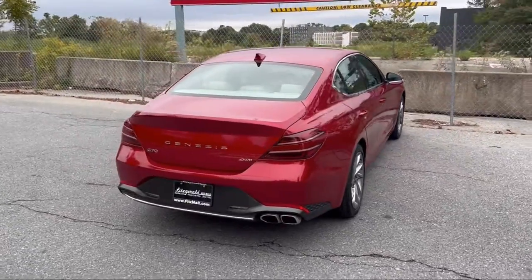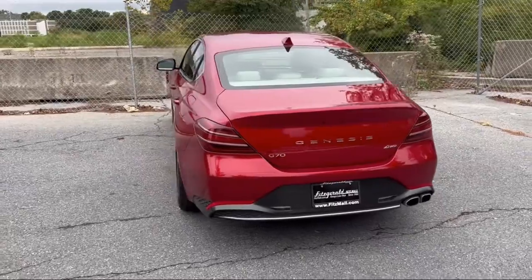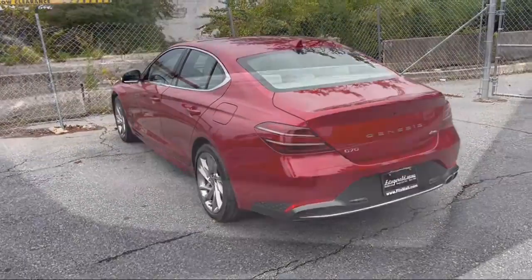Smartphone integration with Apple CarPlay, voice operated audio system, leather trimmed steering wheel, and has less than 5,000 miles on the odometer.